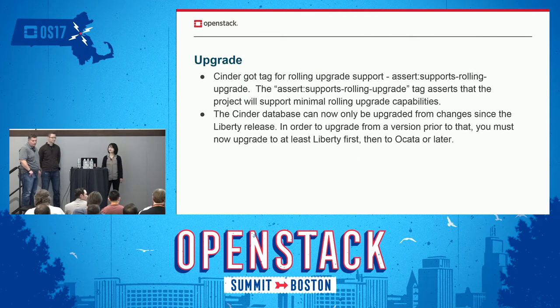Cinder now has a tag supporting rolling upgrades, meaning Cinder now supports minimum rolling upgrade capabilities. We also have support from the Liberty release. So if you're running a release before Liberty, you need to upgrade to at least Liberty first, and then from Liberty to Okada or later.